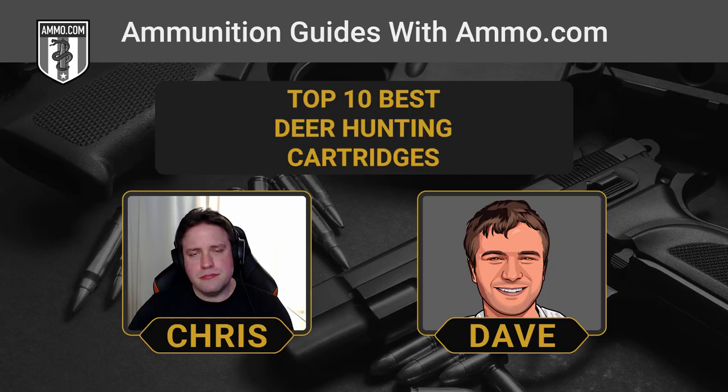The 6.5 Creedmoor has a relatively mild push and a very gradual recoil impulse, which is really helpful especially when you've got a long range session planned for the weekend. It's not too difficult to find ammunition for it either — it's becoming very, very popular.